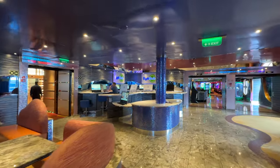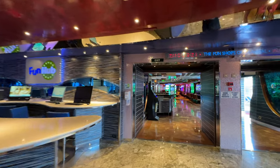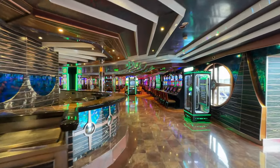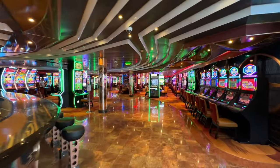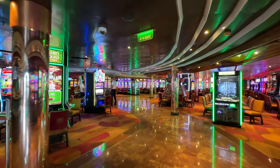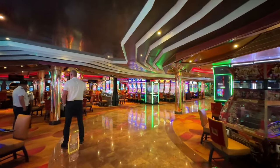To the left here is a computer area — their computer service is rather slow, so if you need to do something important like upload a video, you might want to wait until you can get on shore in a place like Cozumel and pay for their Wi-Fi, which is usually a lot faster. This is the casino area — nobody's doing anything right now because I don't think they're allowed to by law when in port, but at night this place is full of people playing all the machines.